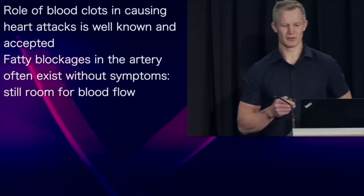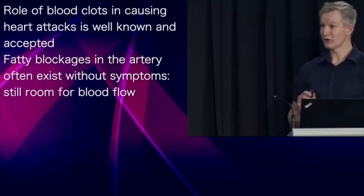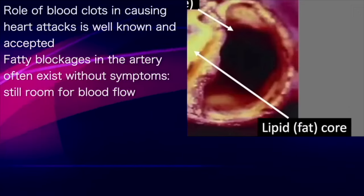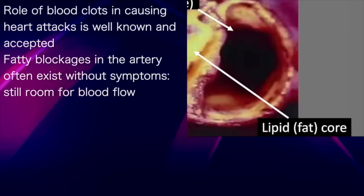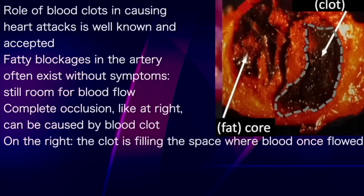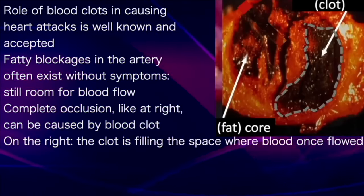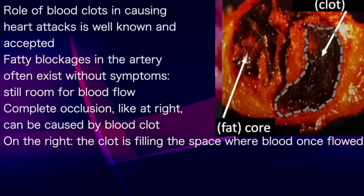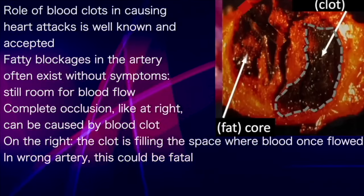The role of blood clots, which can be called thrombosis, in causing heart attacks is both well known and accepted. Fatty looking blockages like this often exist without any symptoms at all because there's still enough room for the blood to get past. A complete occlusion, however, as can be caused by a thrombosis or a blood clot, is a different story. Look on the right at the thrombosis — you can see it's filling the space where blood once flowed. In the wrong artery, this could easily prove fatal.